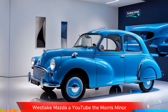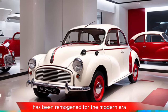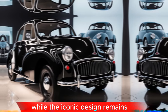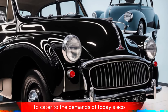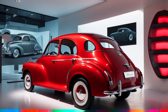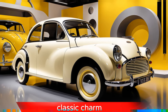The Morris Minor, a classic British automobile, has been reimagined for the modern era with hybrid and electric options. While the iconic design remains, the 2025 Morris Minor is equipped with cutting-edge technology to cater to the demands of today's eco-conscious drivers.